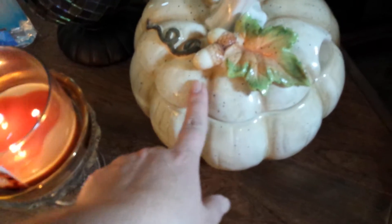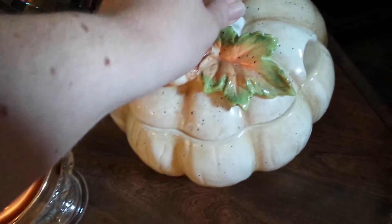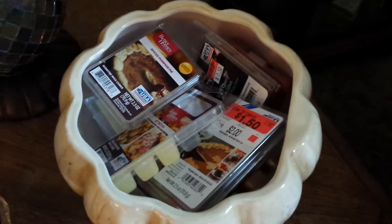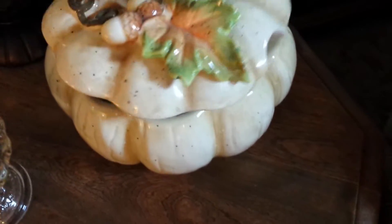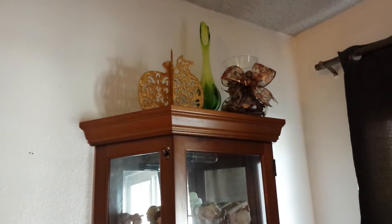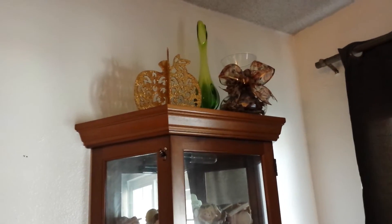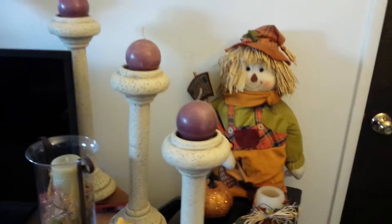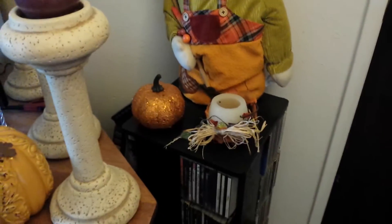I've got this beautiful pumpkin here — this is stoneware, you can actually bake in this, I think it's freezer safe too. It had a ladle but it broke, and I use it to store my fall wax melts. Then up here I've just got a pumpkin and a vase with potpourri in it, a fall ribbon, and just another green vase with nothing in it.